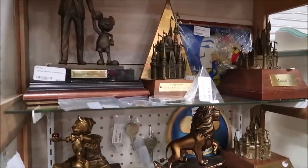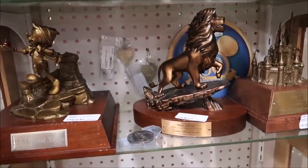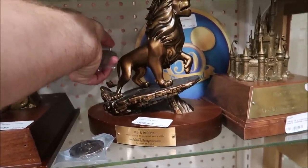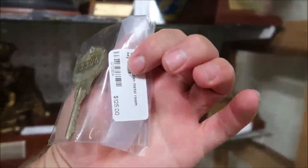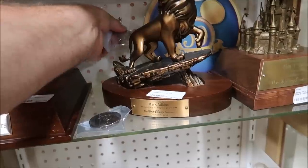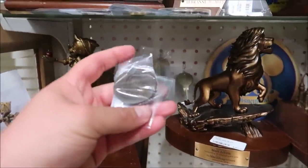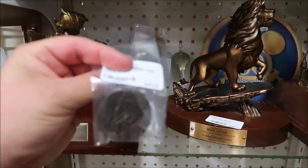Inside here we have some amazing items — these are actually all cast member awards. And then they have Grand Floridian keys from when the resort actually used keys to open your room door. $125 for a Grand Floridian key. And then they used to stamp the toilet paper with the GF logo — this is what they used, the actual stamp. $45 for that.